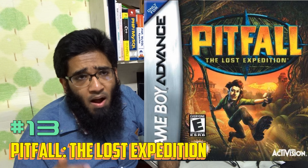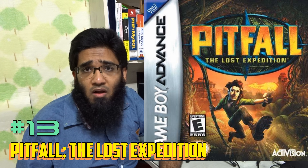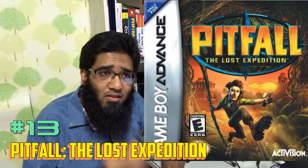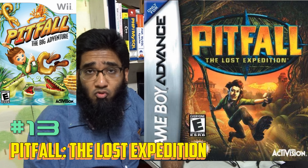Number 25 is Terminator 3: Rise of the Machines — a third-person perspective game. There's 2D perspective, 3D perspective, with a lot of action, adventure, and shooting in third-person perspective. Again, I love it.